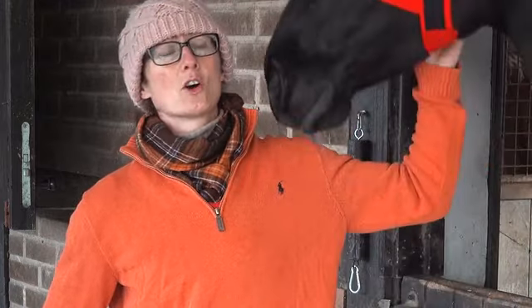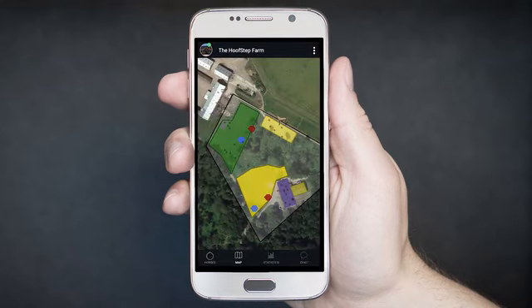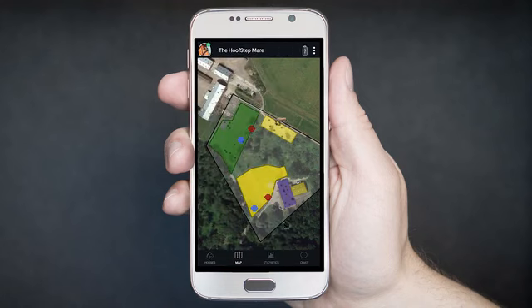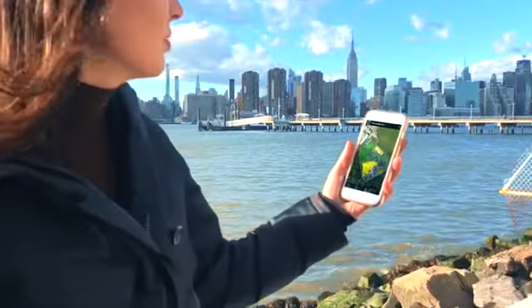The most advanced 24/7 monitoring system for horses, showing real-time positioning and movement of your horses on your smartphone. Wherever you are, you have your horse in your pocket.